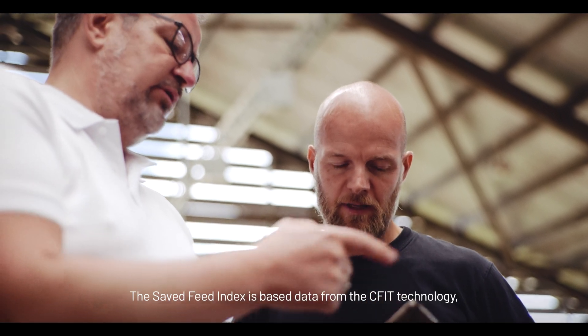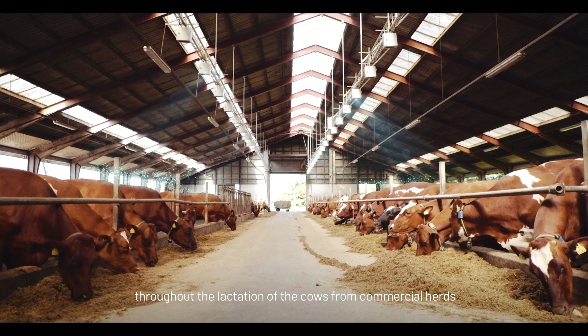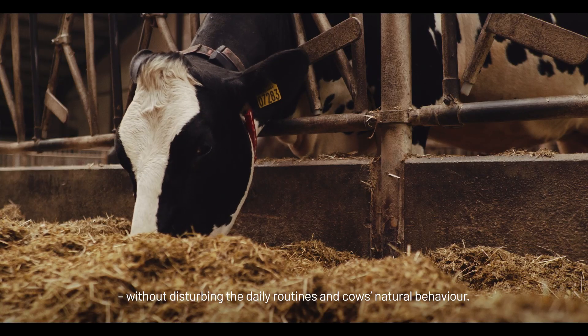The Saved Feed Index is based on data from the CFIT technology — a state-of-the-art system where 3D cameras monitor and measure the feed intake throughout the lactation of cows from commercial herds, without disturbing daily routines and the cows' natural behavior.